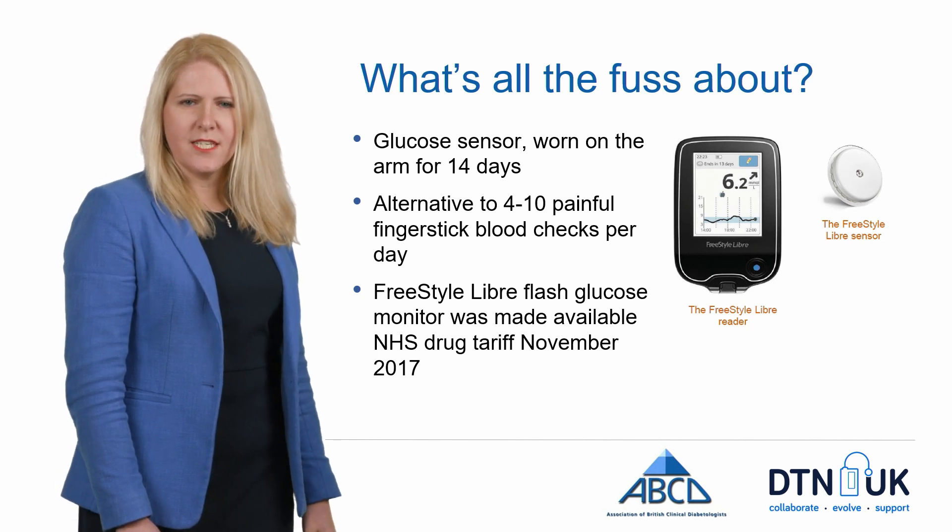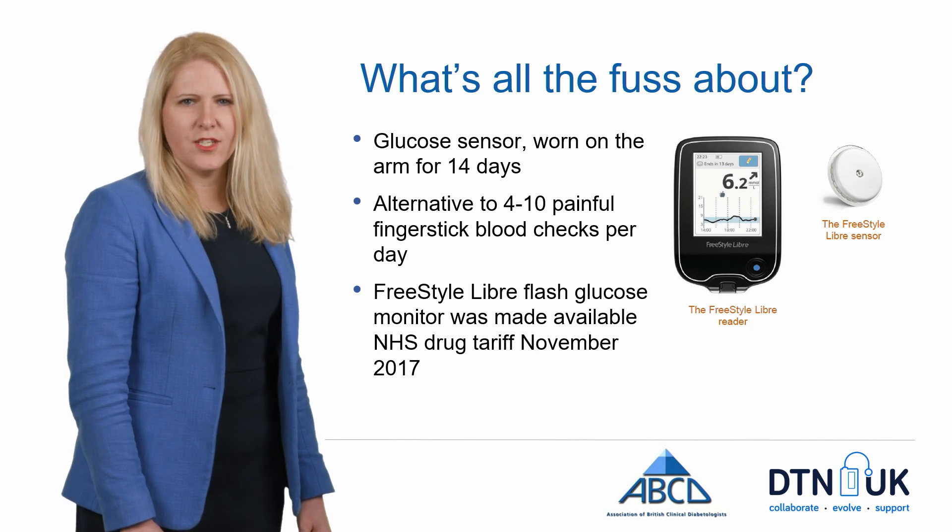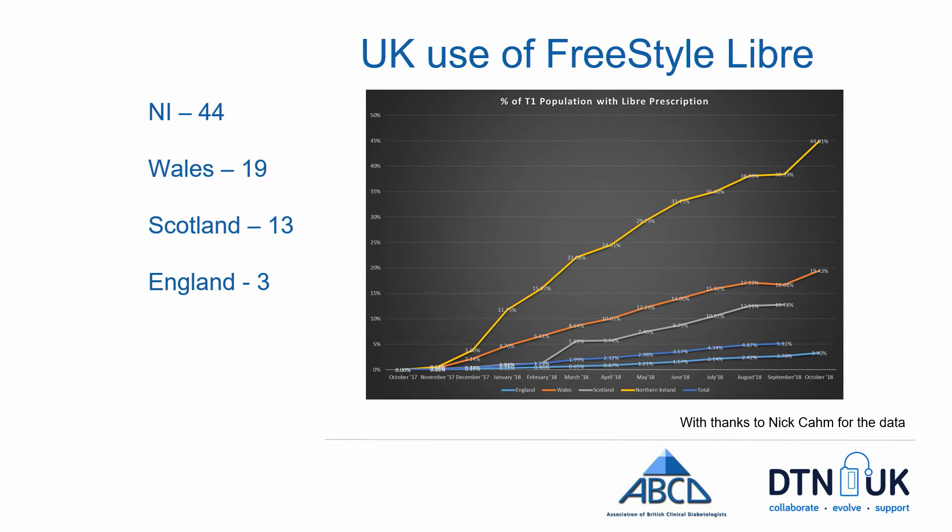In November 2017, flash glucose monitoring became available on the NHS drug tariff. Since then, there has been a huge increase in uptake, but there is a huge variation in access. Northern Ireland is leading the way with over 44% of people with type 1 diabetes having access, followed by Wales where 19% have access, and Scotland where 13% are using it. In England, we lag way behind with only 3%. However, NHS England are taking steps to ensure more equitable access across the country.